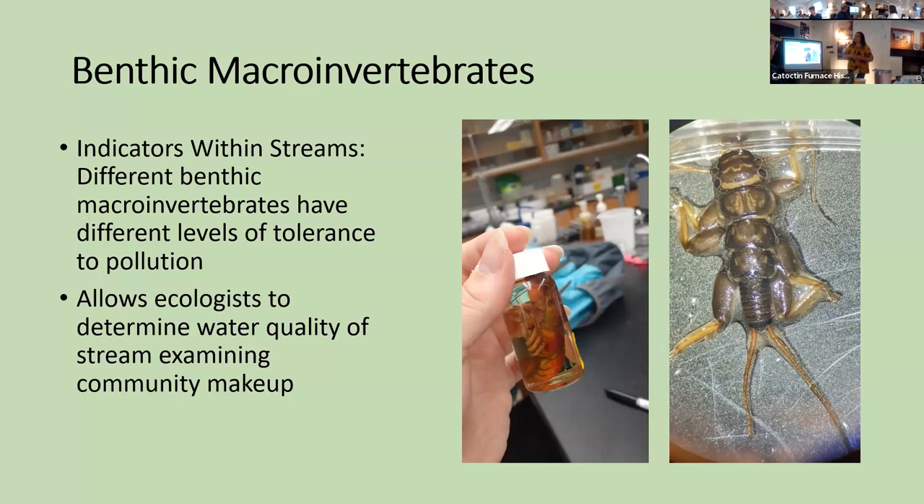We collect benthic macroinvertebrates because they allow ecologists to determine water quality. Each macroinvertebrate has a different tolerance level — some of them can tolerate a lot of organic pollution, some of them can't. So if you have a body of water with a lot of organisms that can't tolerate much pollution, that's usually a pretty good indicator that the water is fairly healthy.